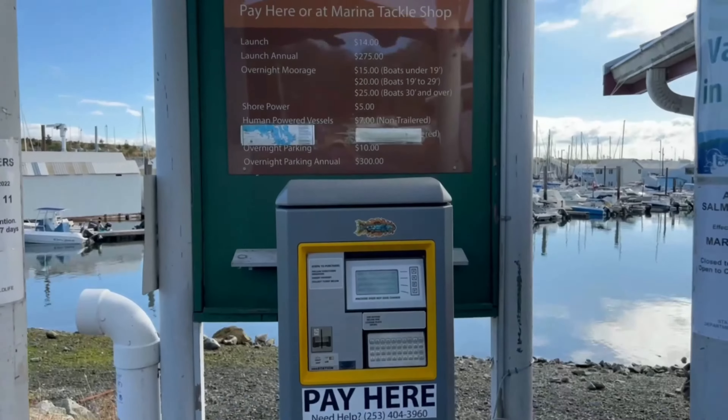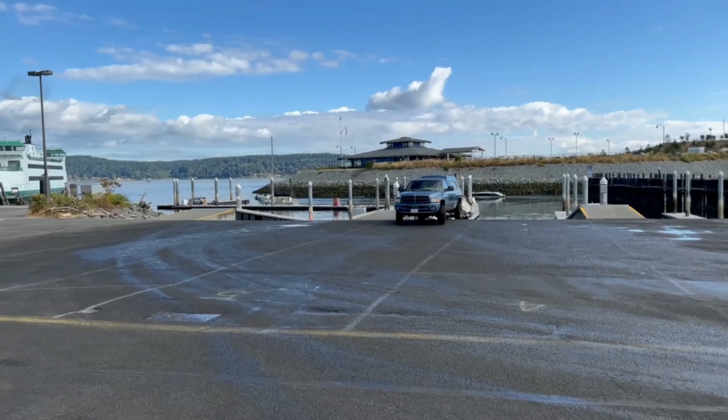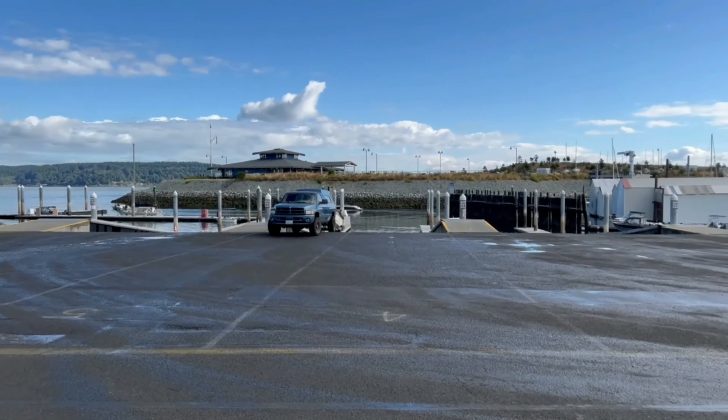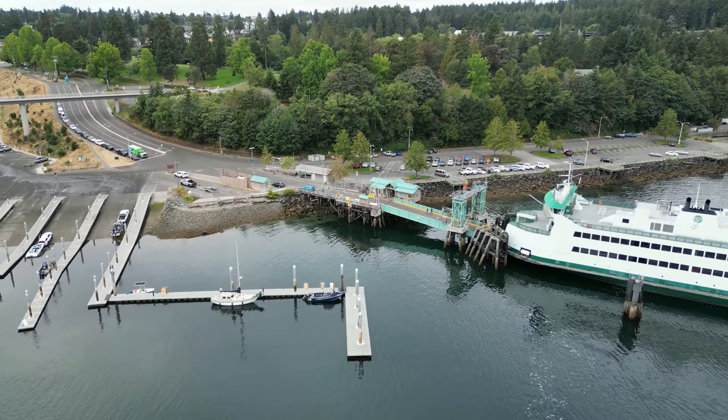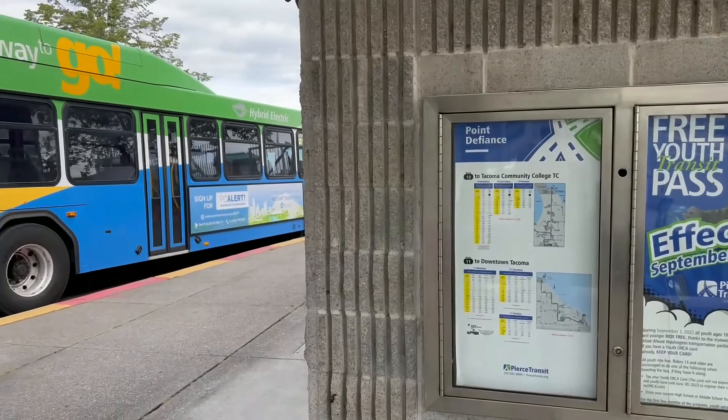Right next to the marina is a boat launch with six bays and plenty of parking. You can also access the ferry to Vashon Island or the public transit system.